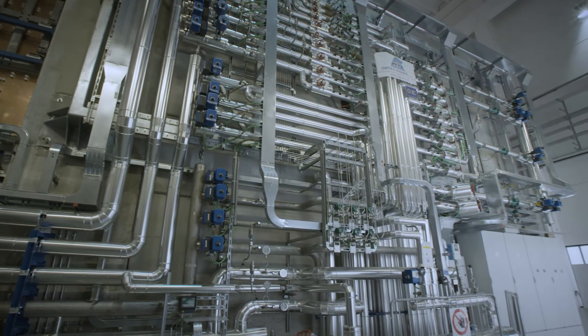We at Fusion for Energy are proud to have played an important role in the establishment of this experiment. Now the operation will start and will produce essential results to get closer to fusion.